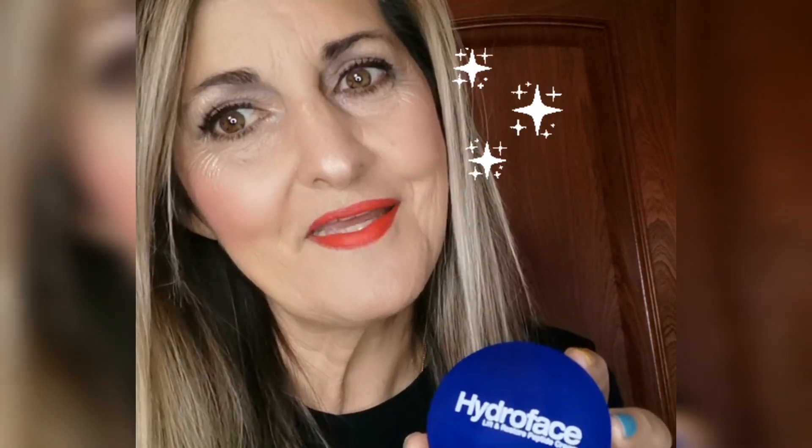¿Por qué confío en Hydroface? Porque después de más de una semana utilizándola mi piel la encuentro con mucha más luz, más hidratada. Mi piel, por cierto, es mixta y un poquito sensible — no todas las cremas le van bien. Hydroface le va genial. Pues así es como queda mi maquillaje, mi base, después de hidratarla con Hydroface.